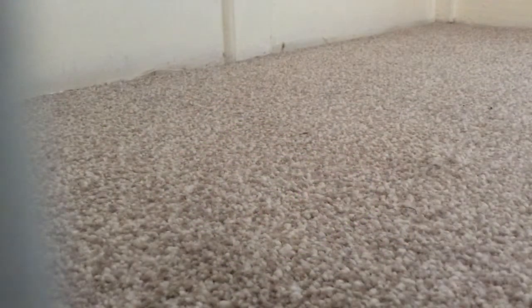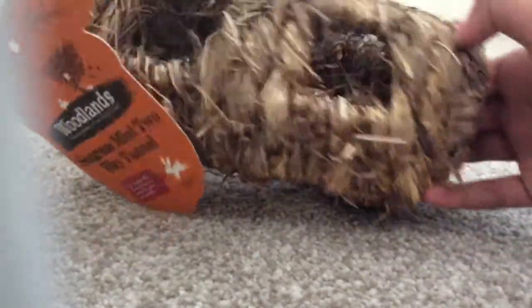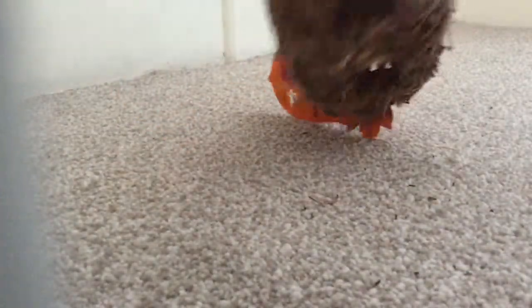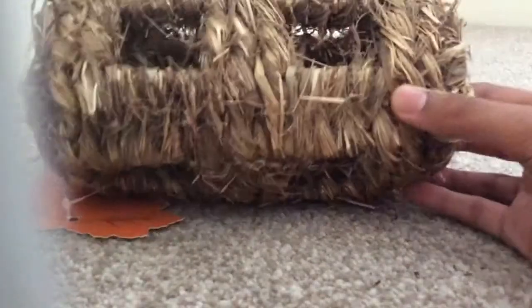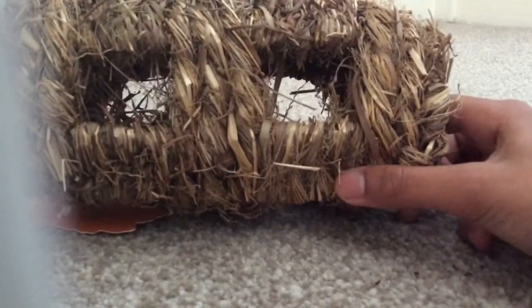The first thing I got was this Woodland Range seagrass mini two-way tunnel. This is adorable — I think it's so cute and it was reasonably cheap as well, so of course I picked it up and put it in my basket. I think the gerbils will enjoy this a lot. It's really nice — they'll enjoy chewing it to bits and going and hiding in it and playing.